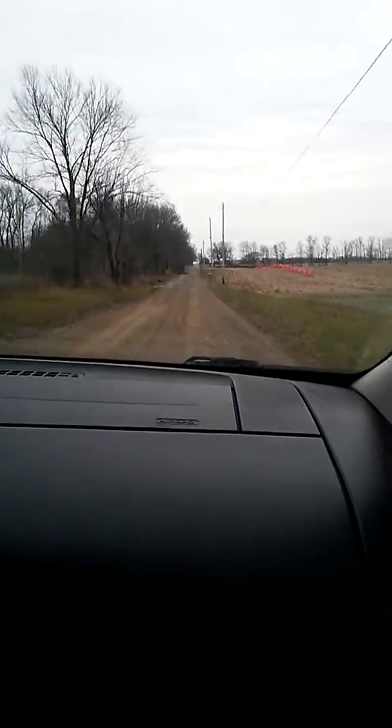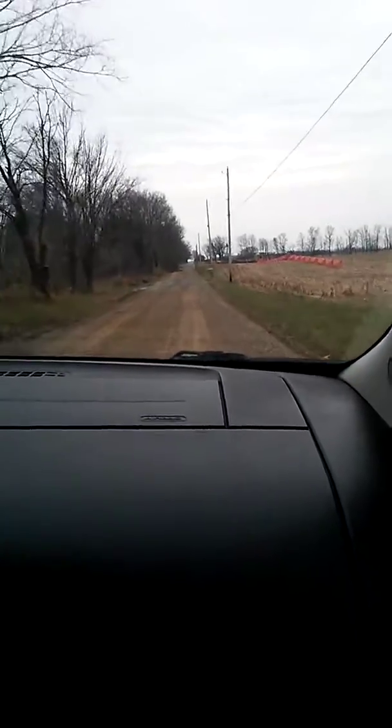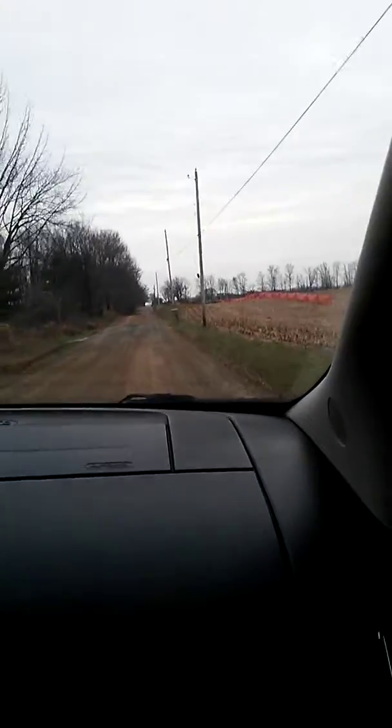Can you see all the dust going behind the car? Look at the back window. This is what you call some smooth roads.